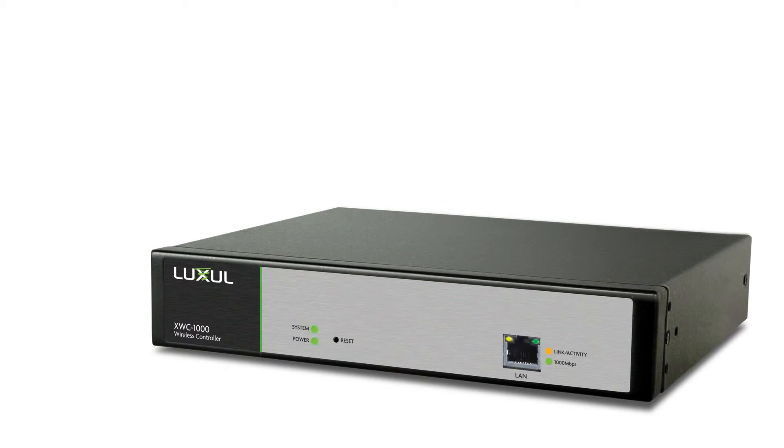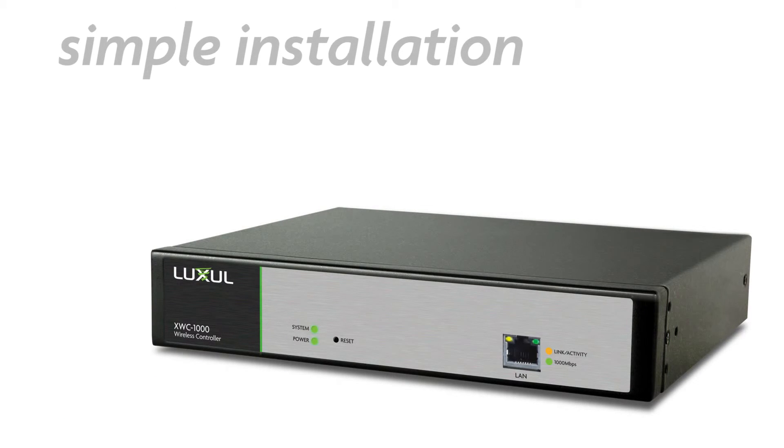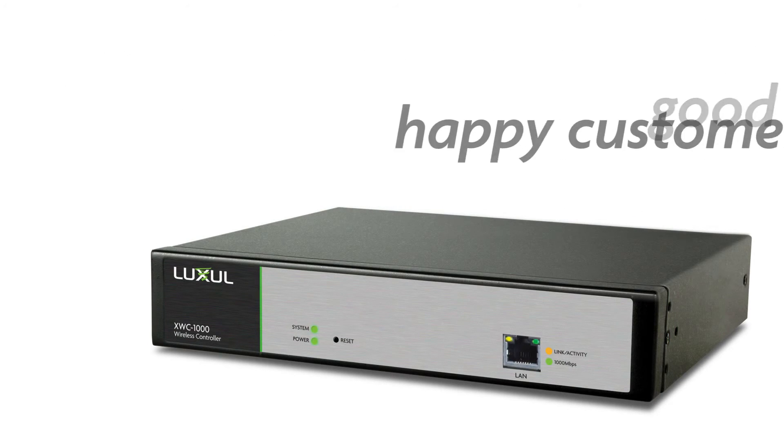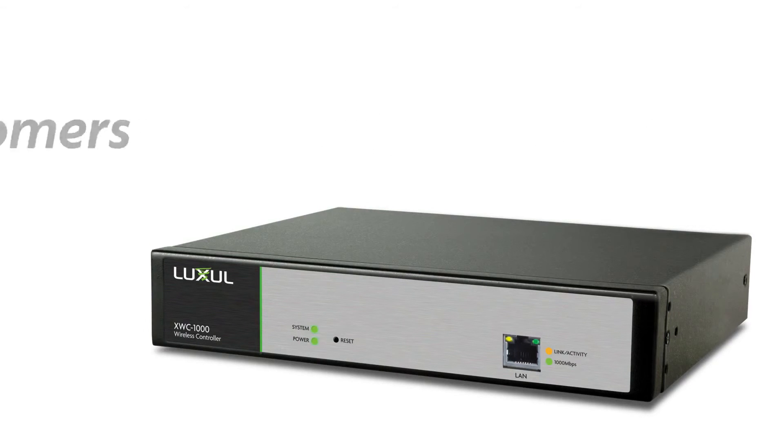Both the standalone controller and controller kits are available now from your local distributor. As an integrator, what you really care about is simple installation, high-quality and cost-effective hardware, good support when you need it, and happy customers that won't need expensive follow-up service calls.